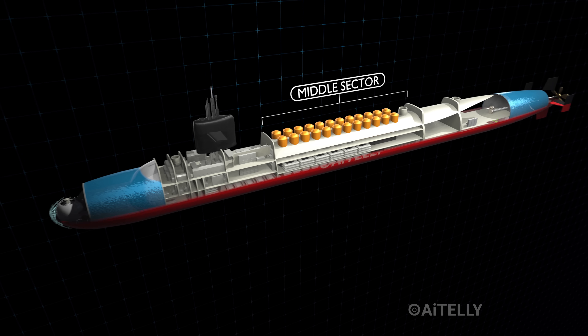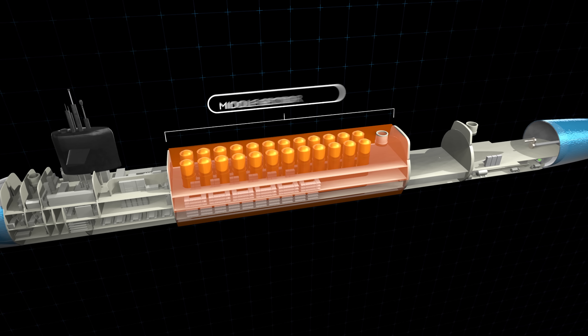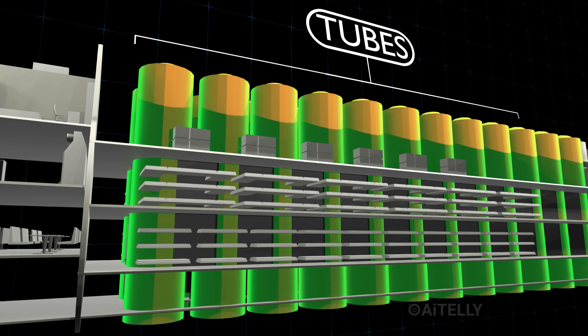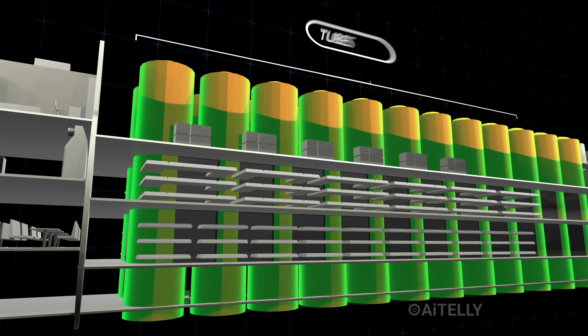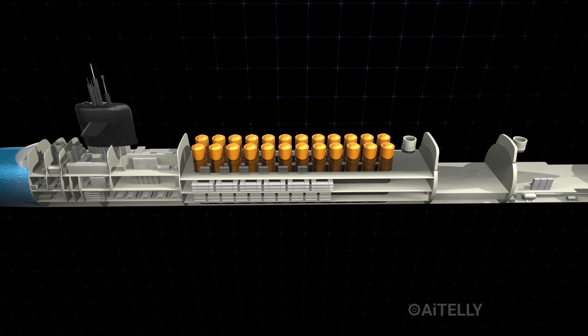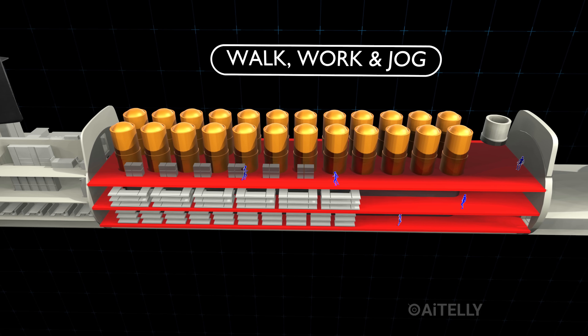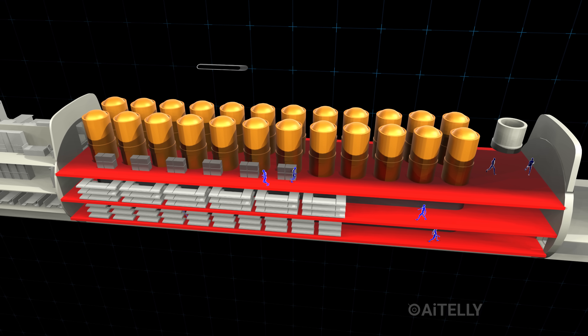Moving to the middle of the ship, we arrive at the most distinct section of the submarine. These tubes are so huge that they essentially become the walls of the crew's daily life. In fact, when the ship isn't in battle stations mode, this area acts as a commons — sailors actually walk, work, and even jog around these nuclear silos to stay fit during their long patrols.